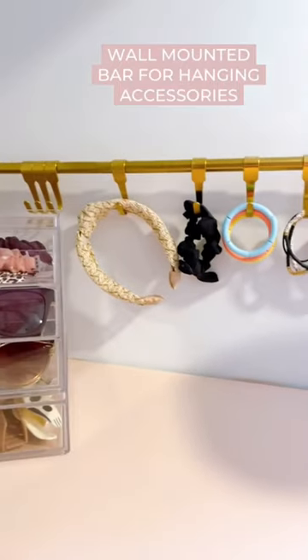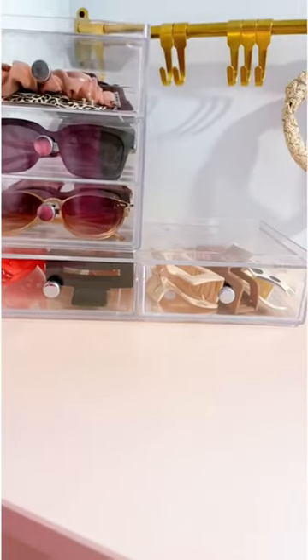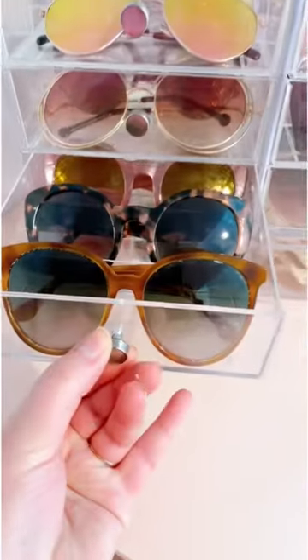I utilize wall space with this hanging bar for frequently used accessories, and love these stacking acrylic drawers for my sunglasses and claw clips. These look pretty and they're so functional.